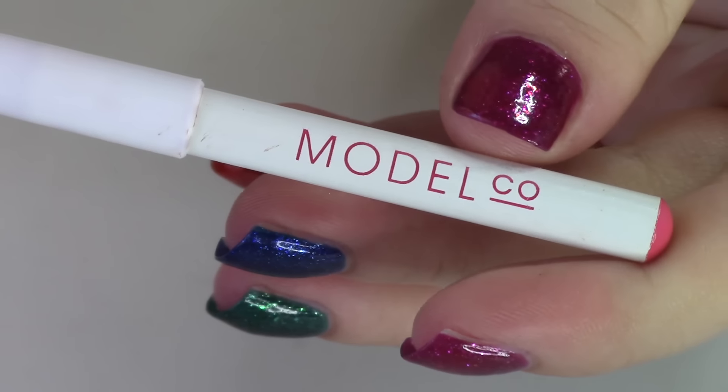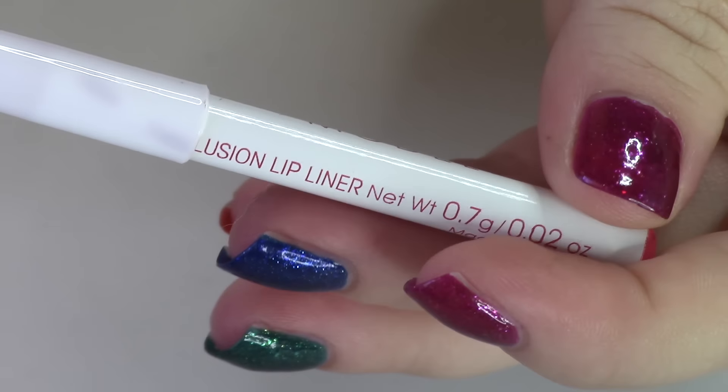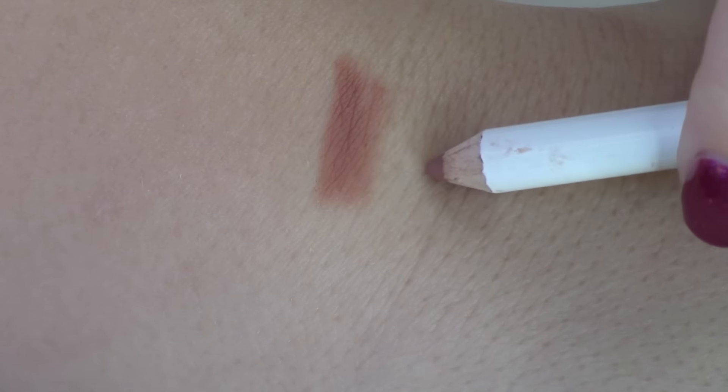So we got a lip pencil. This is the ModelCo Lip Enhancer Illusion Lip Liner, full size is $20. This neutral shade works with every lip color in your collection — every single lip color. What do you think, Honor? Do you want to swatch it for them? Yeah. This has already been quite swatched.